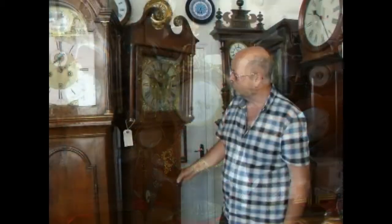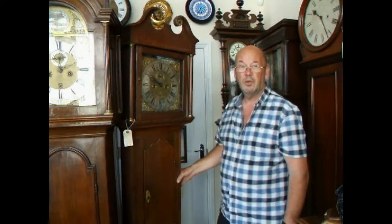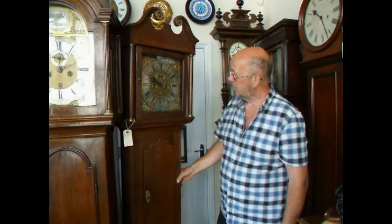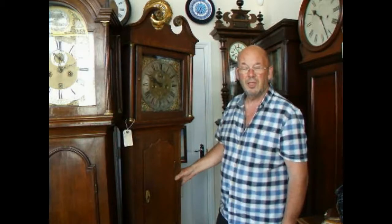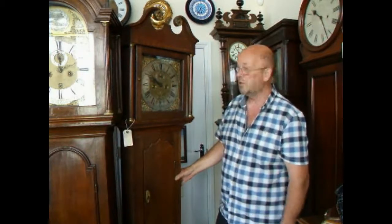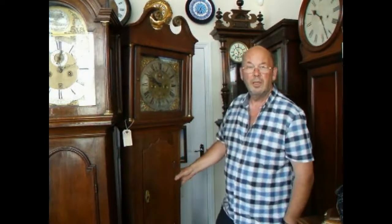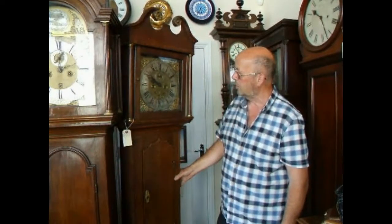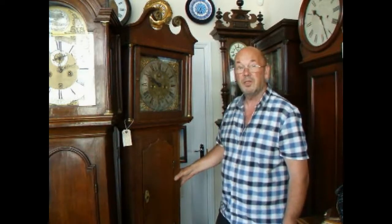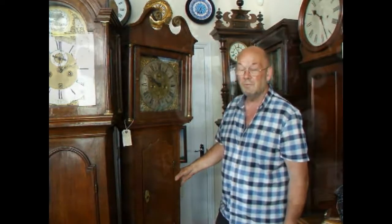This is probably the oldest clock in the shop at the moment. It's made somewhere in the 1720s. It's absolutely super — five pillar movements, internal count wheel, all the things you'd expect from an early clock, features that you don't see later on. It's made by John Bowles, Newport Pagnell. I bought it at a local auction and I got it very well. People just missed this — it was just standing there in the corner. Nobody realised the age, but I saw it from miles away.